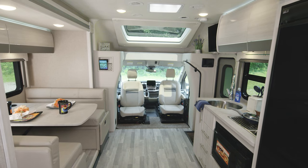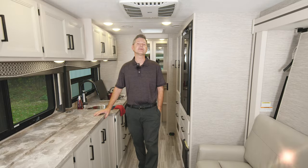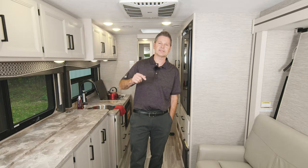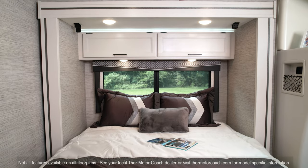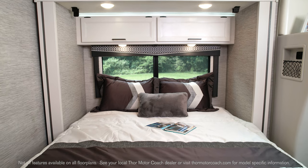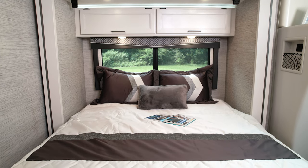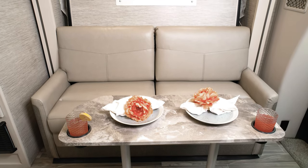The 23TW offers a lot of what you need, but what if what you really need is a Murphy bed? Then this is what you need — the 23TW, here in the home collection. Look at that setup. This is where you'll crash after an exhausting day exploring. It flips up in seconds, and now you have this sofa.